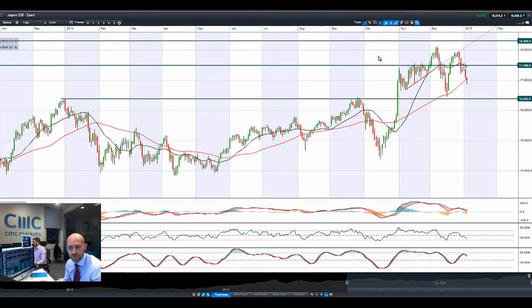Moving on to the Japan 225, again trading below that 55-period SMA, looking at $16,392 as the next potential support level. Getting quite close to crossing the zero line on the MACD, whereas most other technicals are relatively neutral.